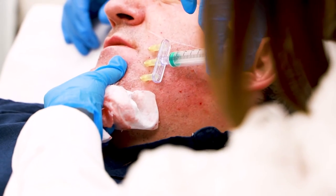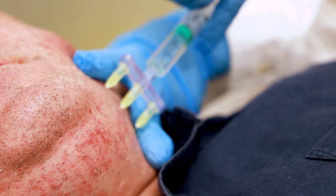During the procedure, five pairs of needles are inserted into the skin, followed by a three to four second release of strong radiofrequency energy. Although Profound RF is an aggressive treatment, most people find it not painful at all, thanks to the anaesthetic we administer.